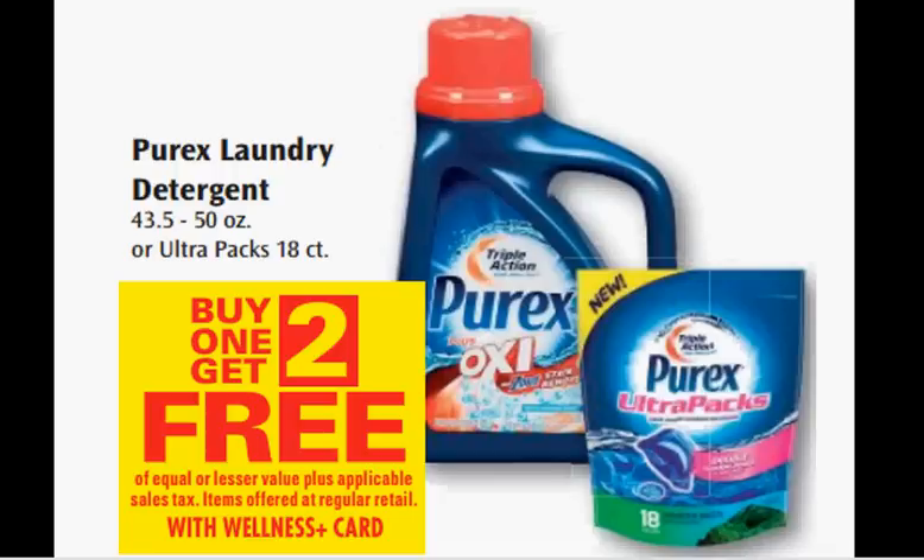Purex laundry detergent is on sale — buy one, get two free. Also, there's a $1 off Video Values coupon, which is a store coupon. When you use the coupon, it'll be like getting each one for $1.66.